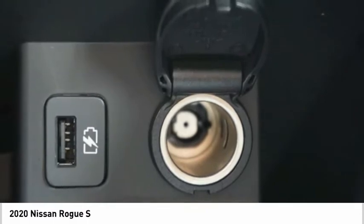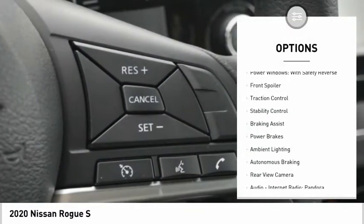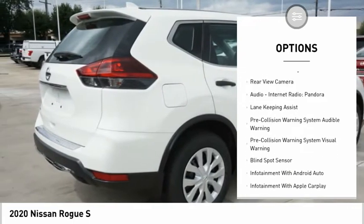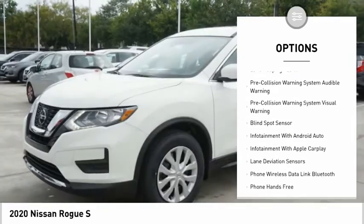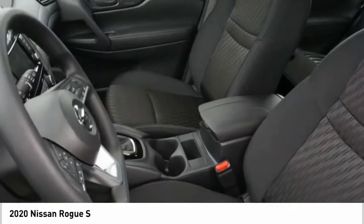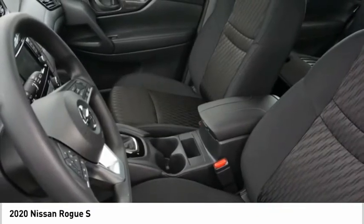Here are some of this vehicle's great options: power windows with safety reverse, front spoiler, traction control, stability control, braking assist, power brakes, ambient lighting, autonomous braking, rear view camera, audio, internet radio, and Pandora.